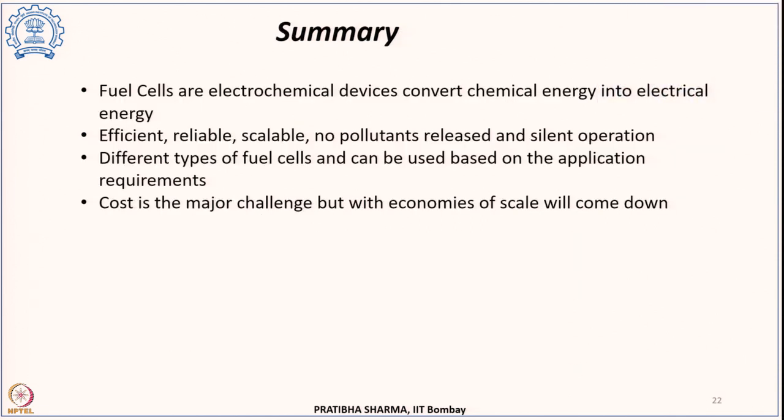To summarize, we have seen the electrochemical device — the fuel cell — which converts chemical energy into electrical energy. It is an efficient, reliable, and scalable device that does not produce pollutants. We have briefly seen the different types of fuel cells, and economies of scale will be the major contributing factor in bringing down the cost of fuel cells.